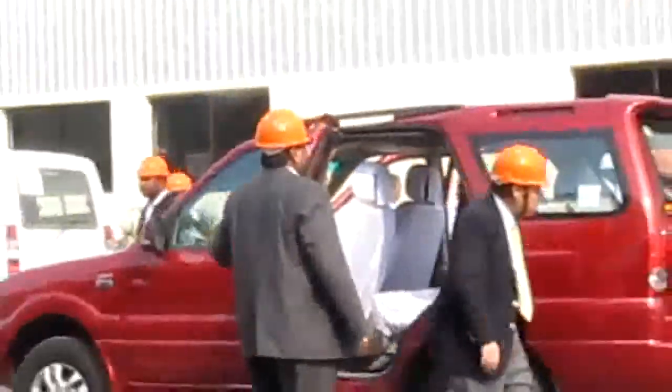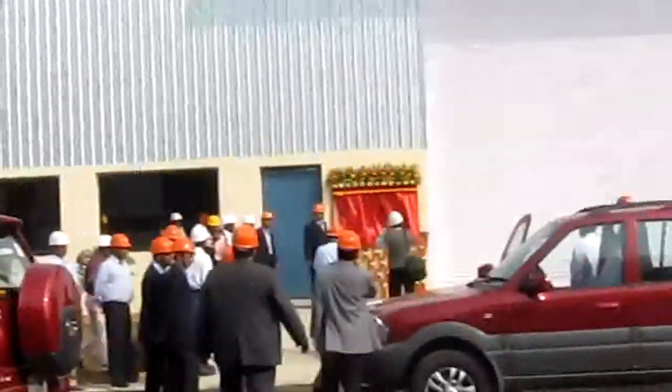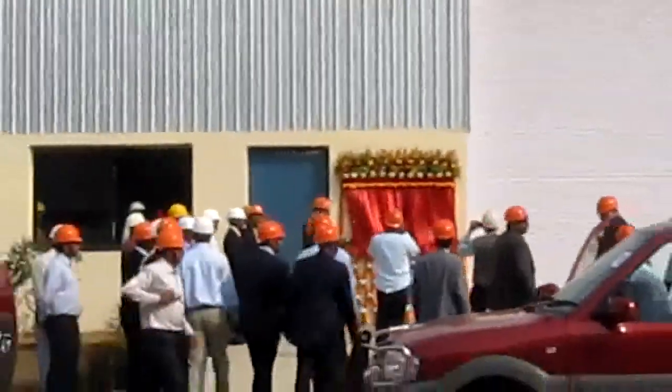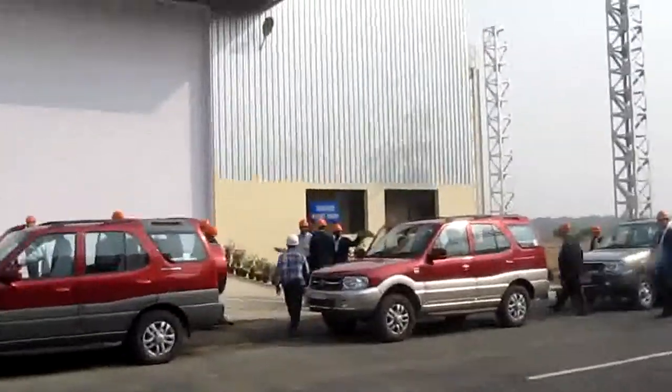Mr. Ranveer Sina, MD Telcon, and Mr. Jaaved Ahmed, CEO Telcon, inaugurating the dumper paint shop.